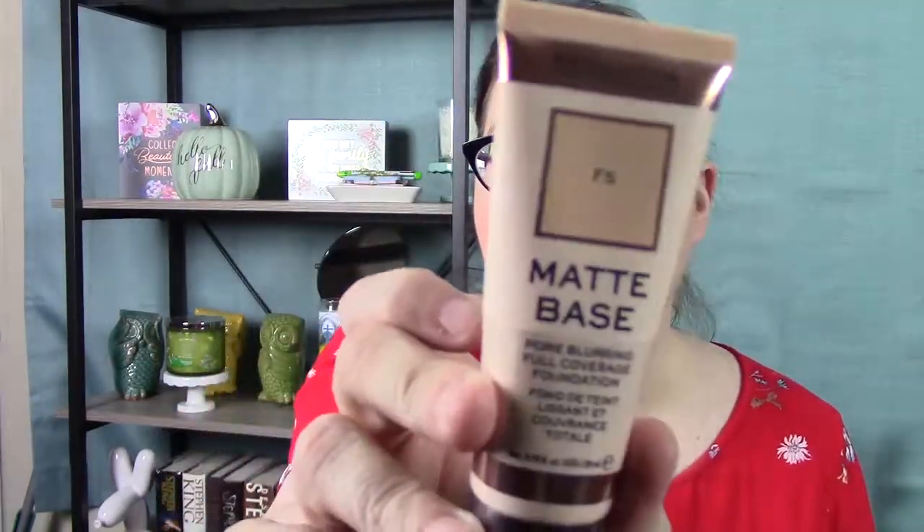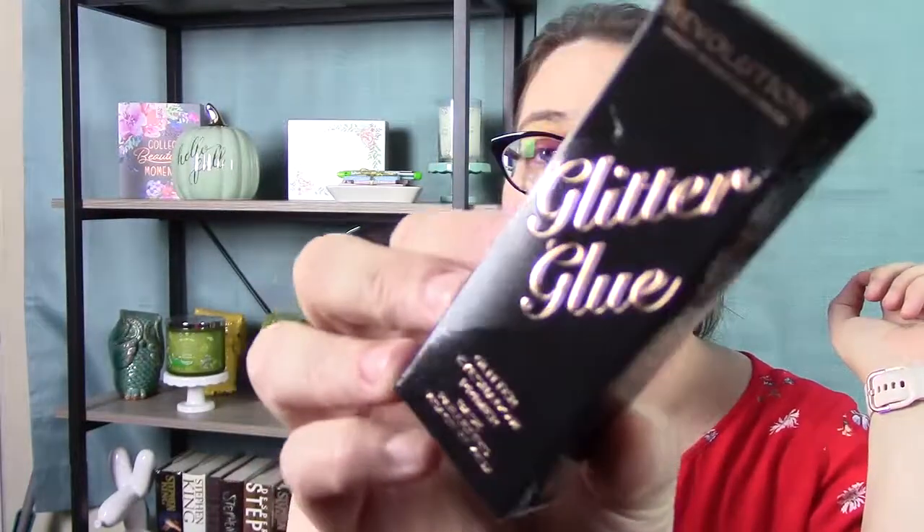Moving on. Let's start with the basic Revolution stuff. So I got a foundation, because we talked before about how I was going to do full face Fridays using only one whole brand of makeup. And I'm going to do that with Revolution because I have a lot of Revolution stuff, and now I have even more. But I did not have a foundation from them, so I picked that up. I got the color F5 — I tested it in the store, so we'll see if it's the right color.